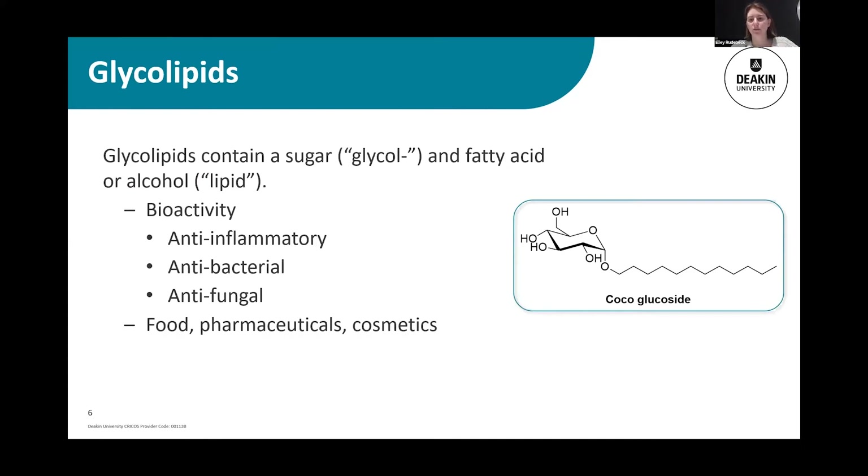Apart from their physical properties, glycolipids also can exhibit bioactivity. Some can act as anti-inflammatory agents, some have antibacterial properties or antifungal properties, and that makes them very useful in the development of pharmaceuticals, but also cosmetics and health and beauty products. You have an emulsifier that acts as an anti-inflammatory in your face cream — that can be very beneficial. And in the food industry, something that's antibacterial can be very useful in preventing spoilage.